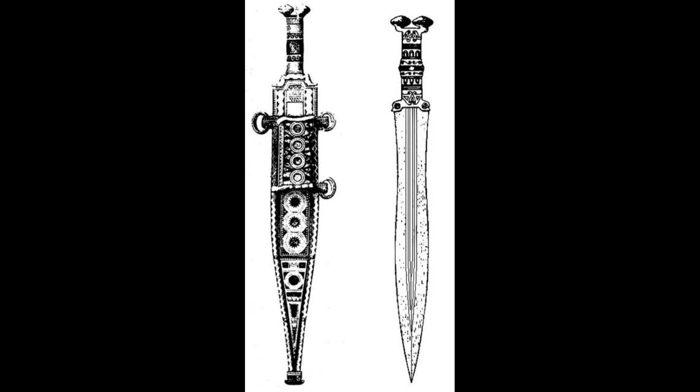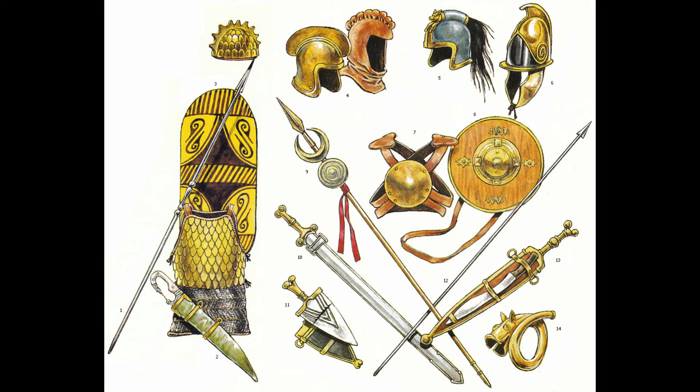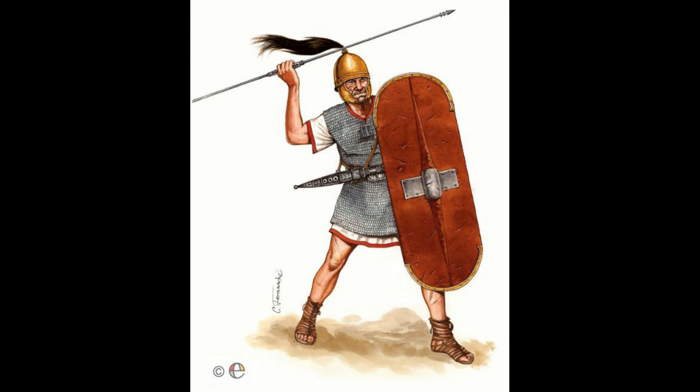The third weapon the Celts of Iberia created, which the Romans later adopted, would be the Pilum. The Romans adopted the Pilum from the Celts.